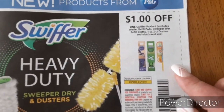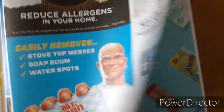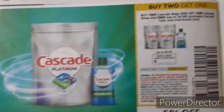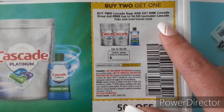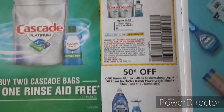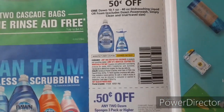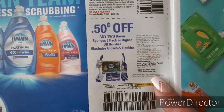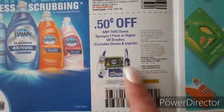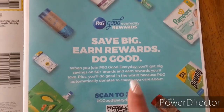We have some buy one get one free coupons for the Febreze small spaces, the Febreze heavy duty ocean, forest, or wood products, and buy one get one free on the Febreze Unstoppables products — that's up to $4 off. We'll likely be getting some buy one get one free coupons in digital form on Sunday as well. We have $1 off one for the Swiffer products, $0.50 off one for the Mr. Clean Magic Eraser, buy two Cascade bags and get one Cascade rinse aid for free (up to $4.50 off), $0.50 off one Dawn dish liquid or foam, and $0.50 off two Dawn sponges 3 pack or higher or the brushes. Don't forget to scan your receipts in the P&G Everyday.com for those points.